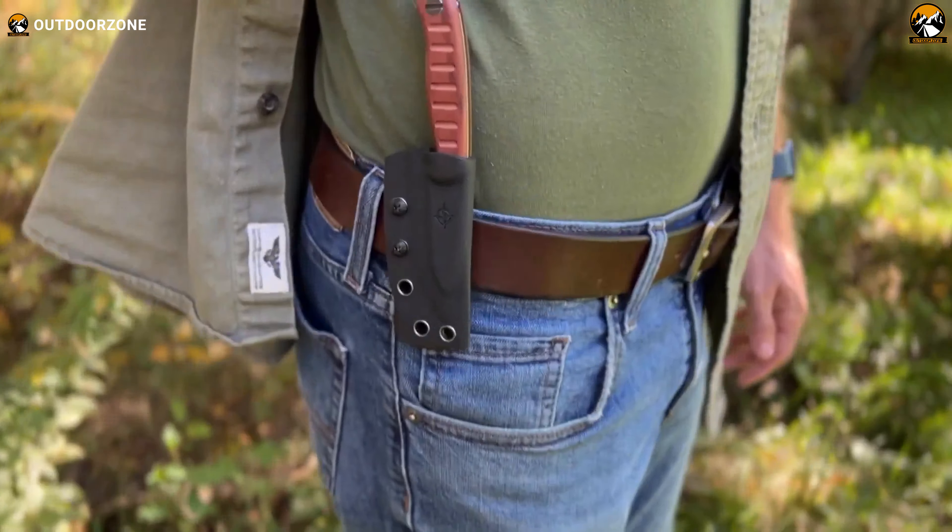The blade, sharpened to two different angles, offers a 25-degree edge near the grip for fine work and a 34-degree edge for chopping. With a length of 430 millimeters and weighing just 525 grams, the Skrama is easy to handle. Its molded rubber grip provides a secure hold, making it an essential part of your survival gear list.